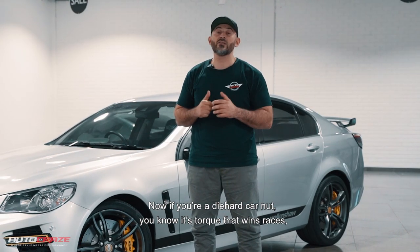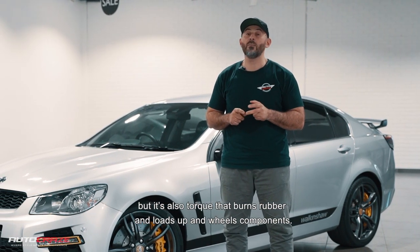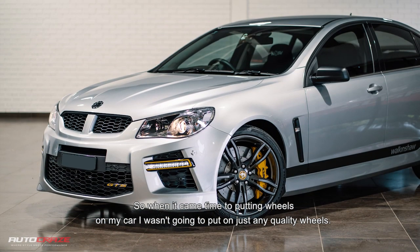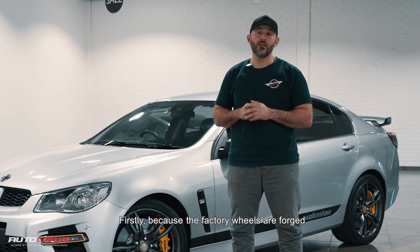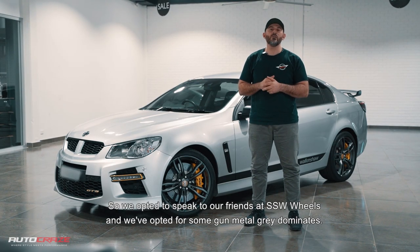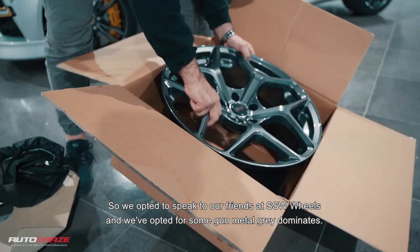Now if you're a die-hard car nut, you know that it's torque that wins races, but it's also torque that burns rubber and loads up wheels and components. So when it came time to putting wheels on my car, I wasn't going to put on just any quality wheel — firstly, because the factory wheels are forged, and secondly, because I've got huge brakes and I need to clear them. So we opted to speak to our friends at SSW Wheels and we've opted for some gunmetal grey Dominates.